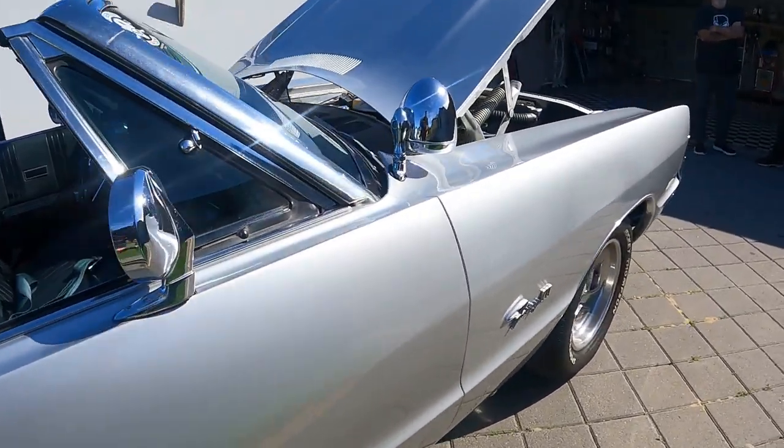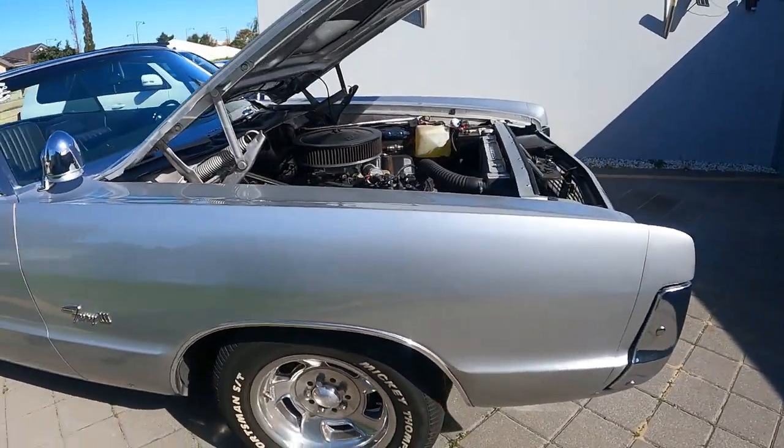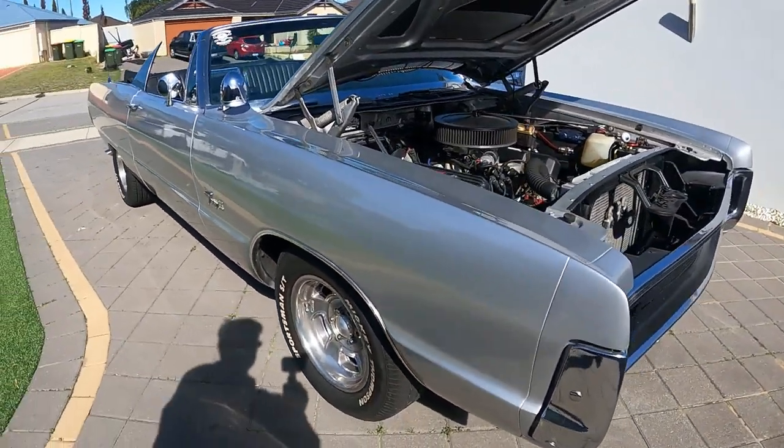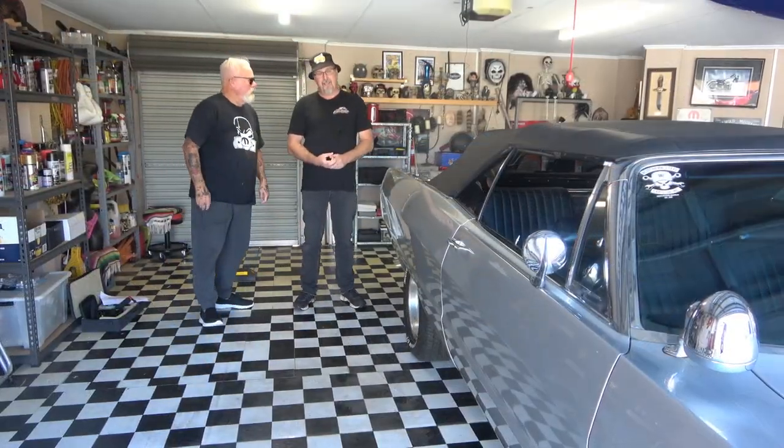Ah, yes. I think you'll find most guys with classic cars take up double spaces now because these doors are huge. If you open that door, it wouldn't even get halfway open in a normal car park.